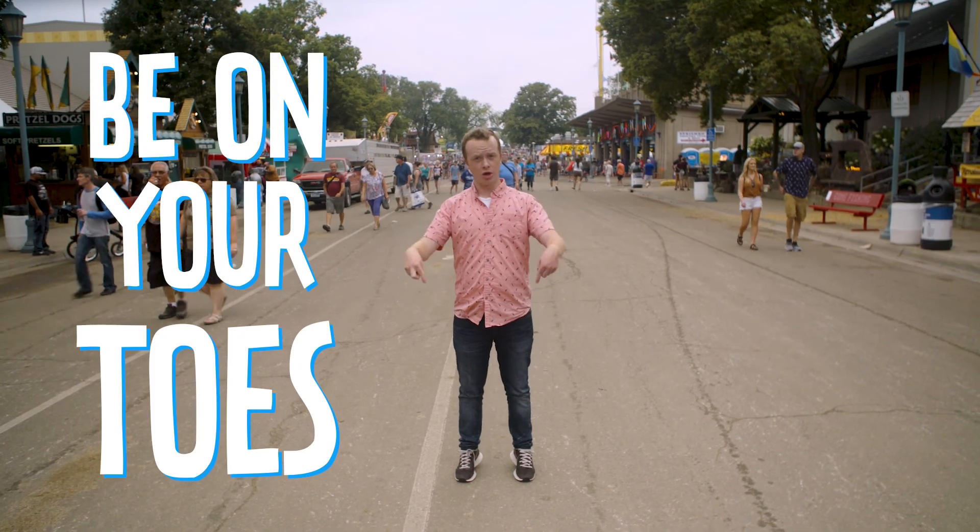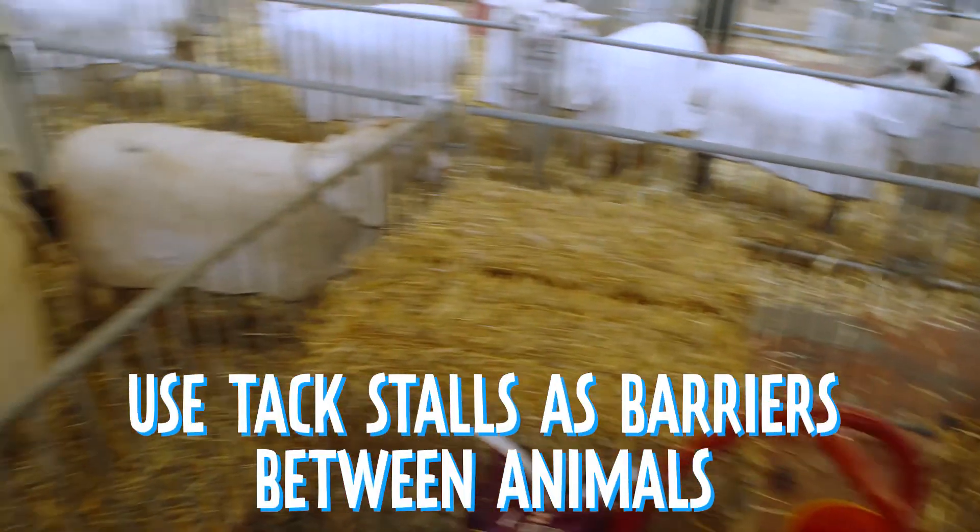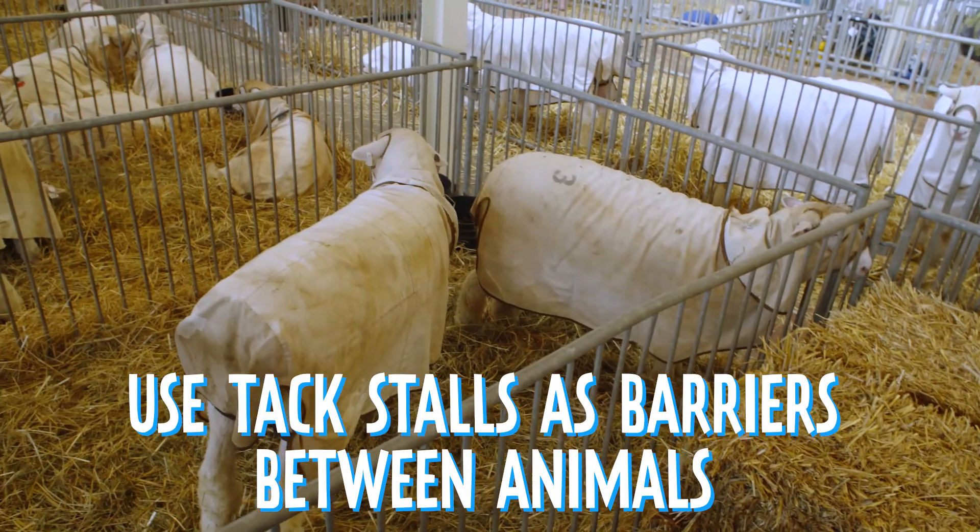Four: be on your toes for the nose to nose. Prevent nose-to-nose contact with other animals by using tack stalls as barriers between your animals.